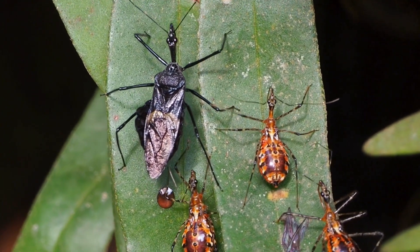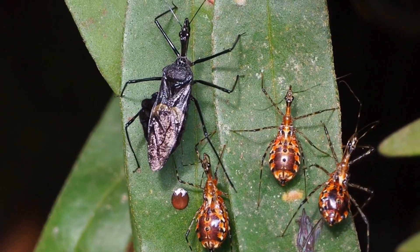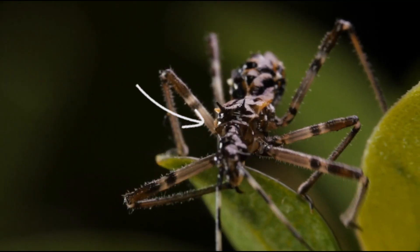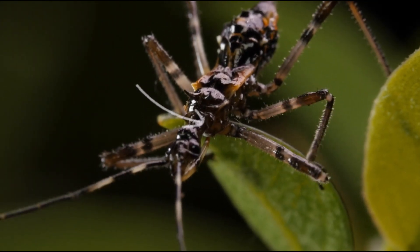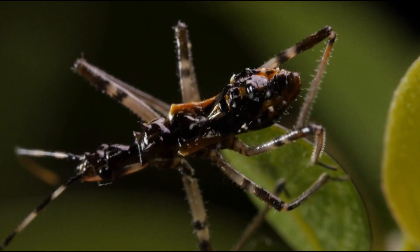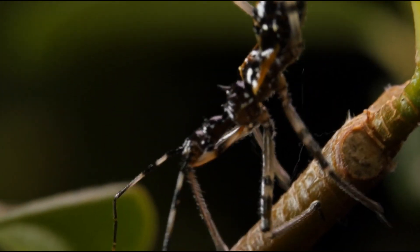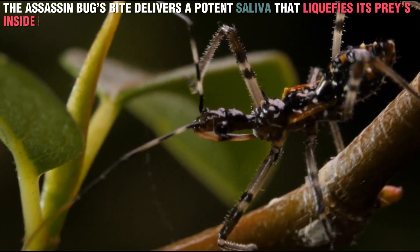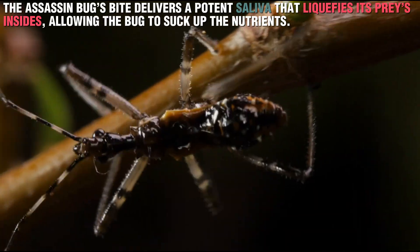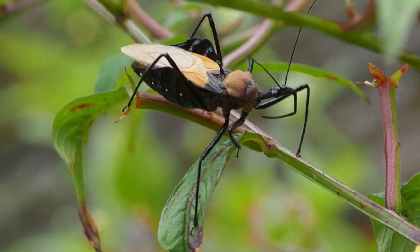One of the most striking features of the assassin bug is its specialized mouth part known as the proboscis. This sharp, straw-like appendage is designed for one thing: piercing through the tough exoskeletons of other insects. The assassin bug's bite delivers a potent saliva that liquefies its prey's insides, allowing the bug to suck up the nutrients. Talk about deadly efficiency!